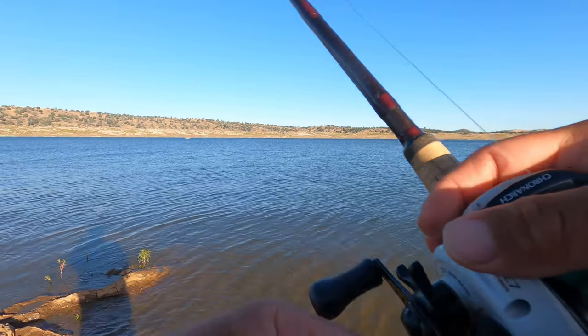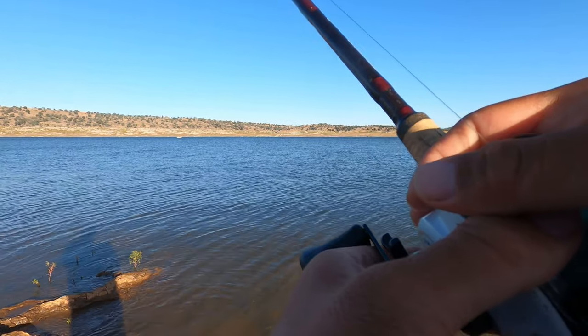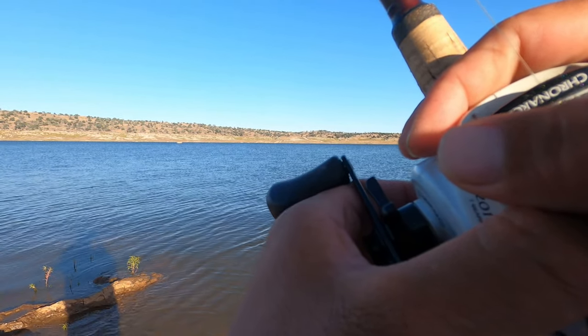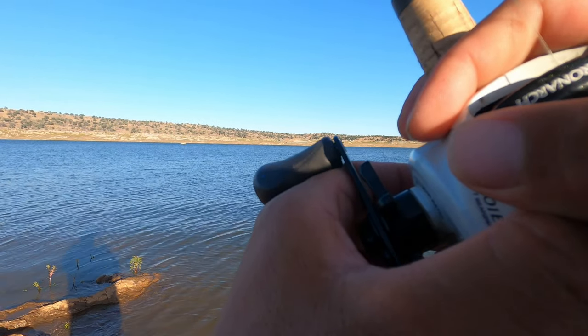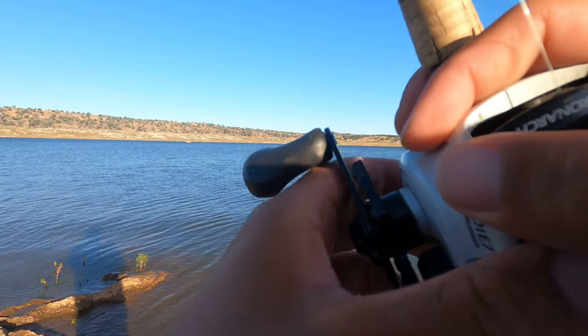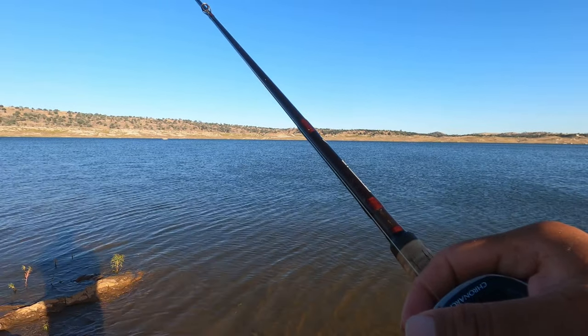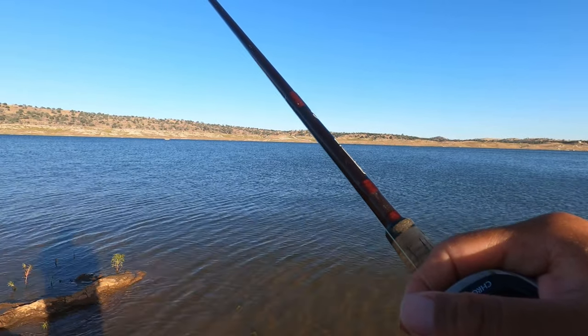I can feel my jig — it's like coming up against a piece of cover or structure. So I feel it, but it's just whether the fish is there, and if they're there, whether they want to bite it or not.